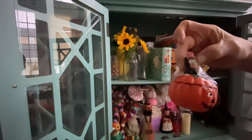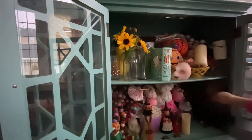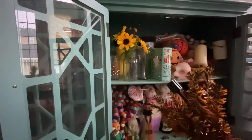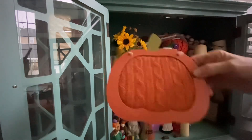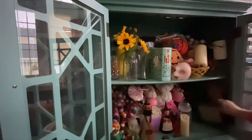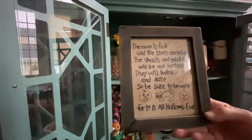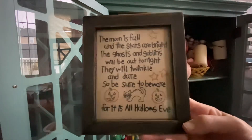Angela got me this one that looks like Moira. And there's a potion. The moon is full and the stars are bright, the ghosts and goblins will be out tonight. They will twinkle and dare, so be sure to beware, for it is All Hallows' Eve. I don't think that rhymes, but anyway!